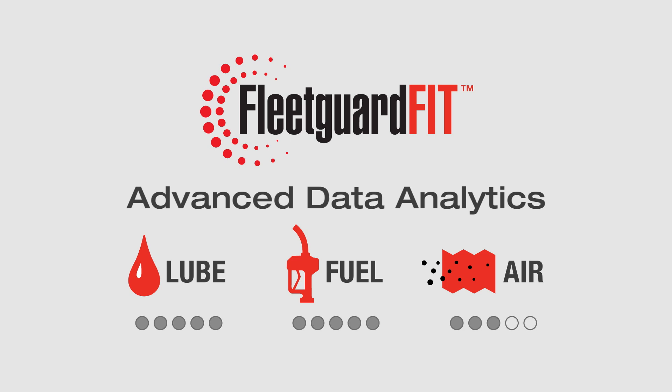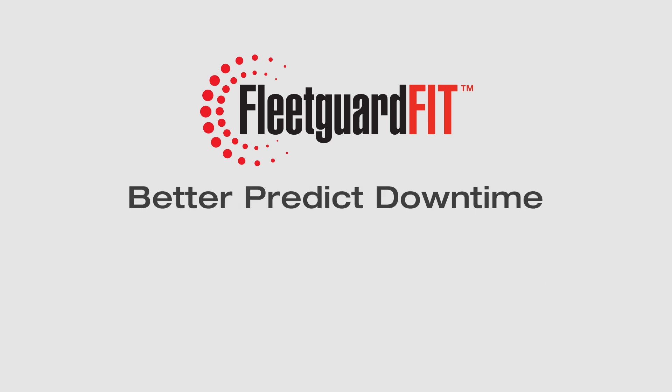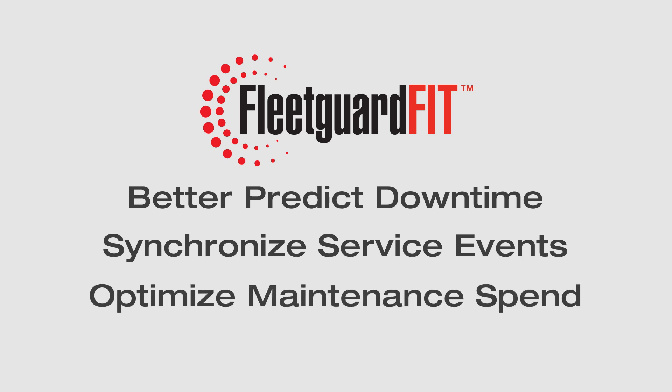FleetGuard Fit revolutionizes conventional maintenance by enabling the key decision-makers to better predict downtime, synchronize service events, and optimize maintenance spend.